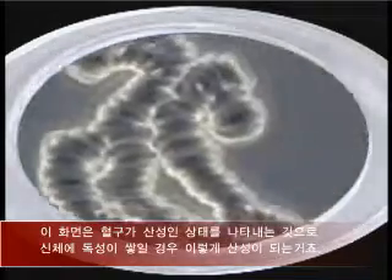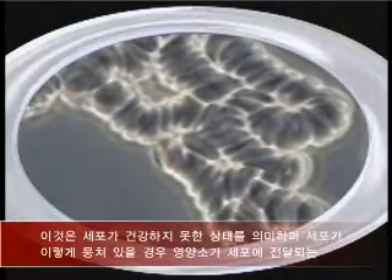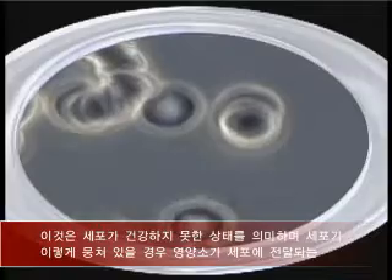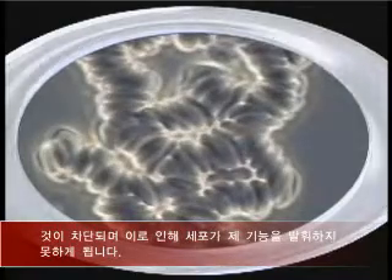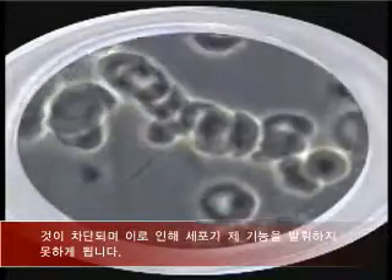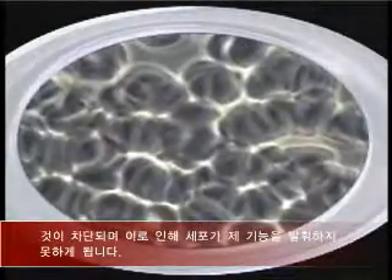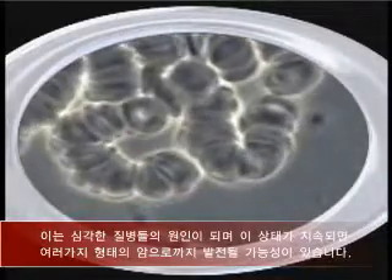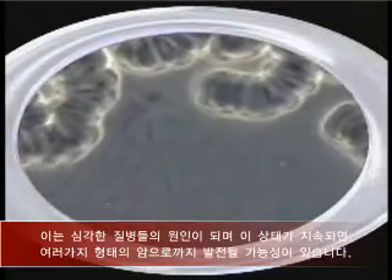Keep in mind that the more toxic the body, the more acid the pH. Here we see an image of an unhealthy state of cells in the Rouleau effect. When the cells are clumped in this fashion, there is a blocking of the delivery of nutrients into the cells so that the cells are unable to continue their normal functions, and this is a precursor to many serious diseases and is seen as a development to cancer in all of its different forms.